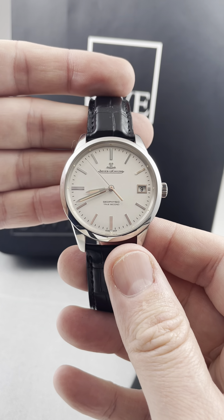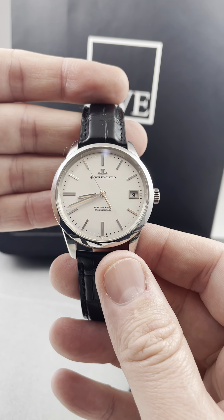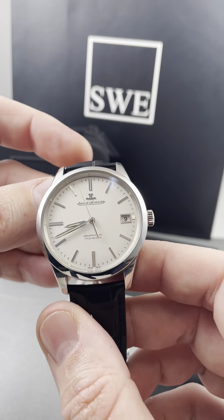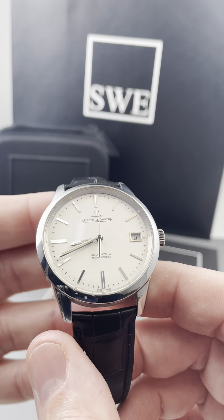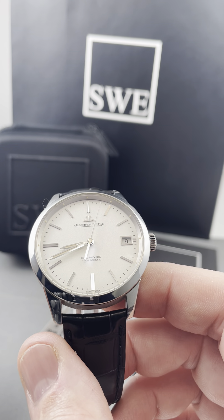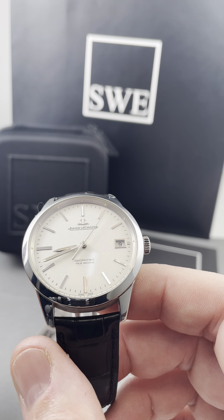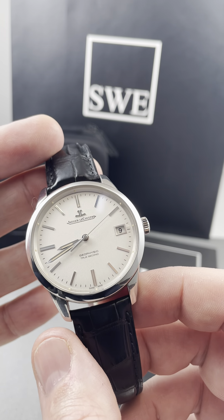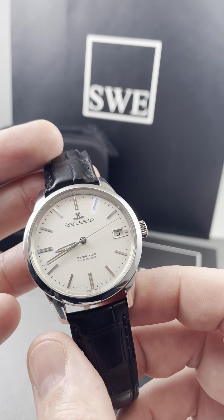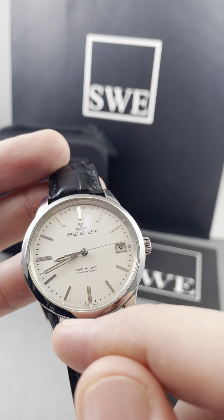Jaeger-LeCoultre here at SwissWatchExpo, SwissWatchExpo.com. This watch is amazing because you don't see the Jaeger like this much. You either see them very thin, the master of complications, the master geographer — all of these watches with other complications. This was just a simple, clean Jaeger master, very elegant, very timeless character.